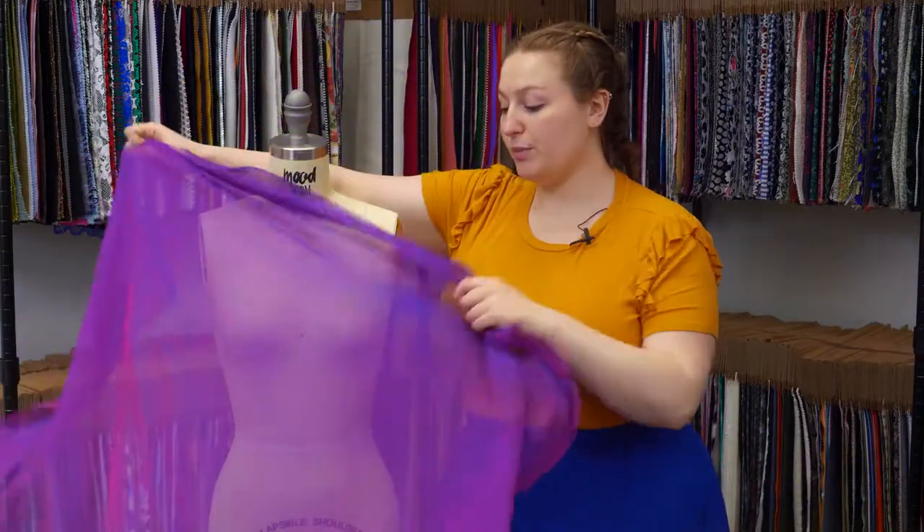This product has an airy, light drape, and it's an absolutely beautiful fabric. The color goes between this dark purple and fuchsia, but then I feel like there are tones of blue in it.